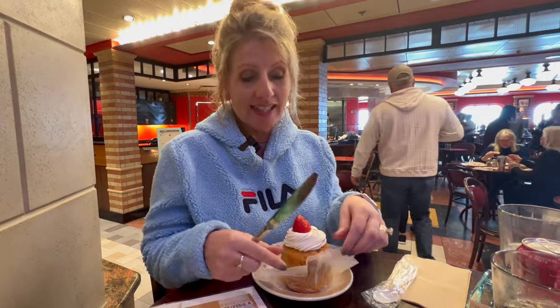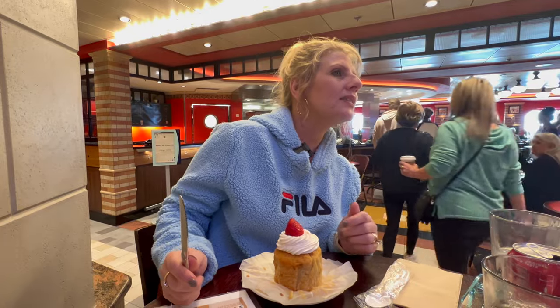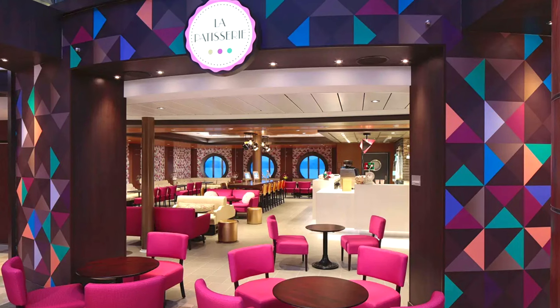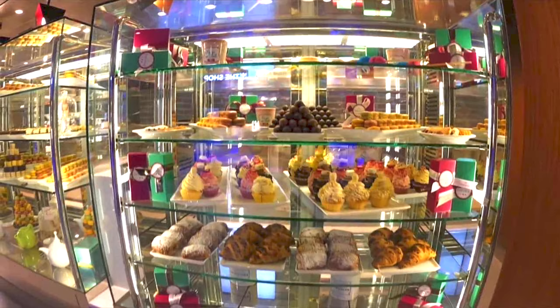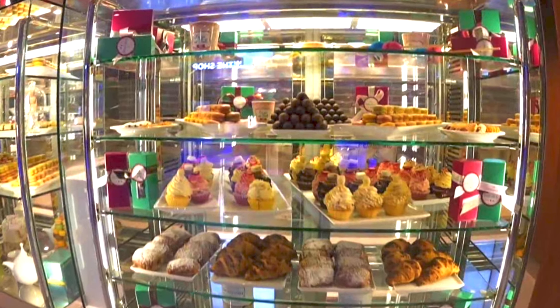JJ is now having pizza from Sorrento's since we're right here. For dessert I went to La Patisserie — everything there is extra fee. That's where you get your Starbucks drinks and your Ben and Jerry's ice cream and special desserts that are more than they would offer at Cafe Promenade.